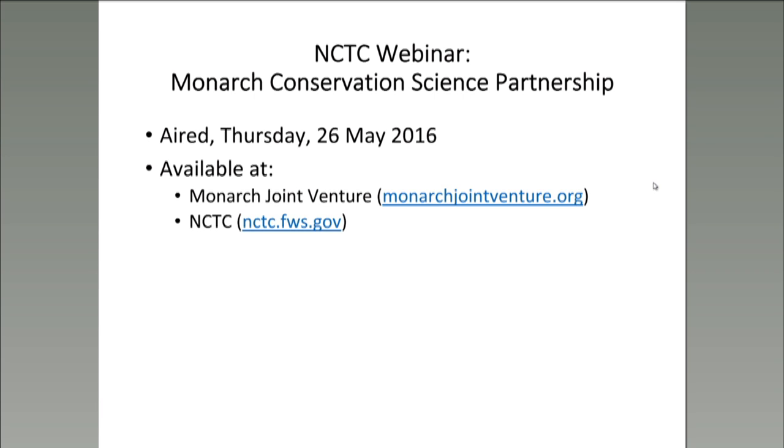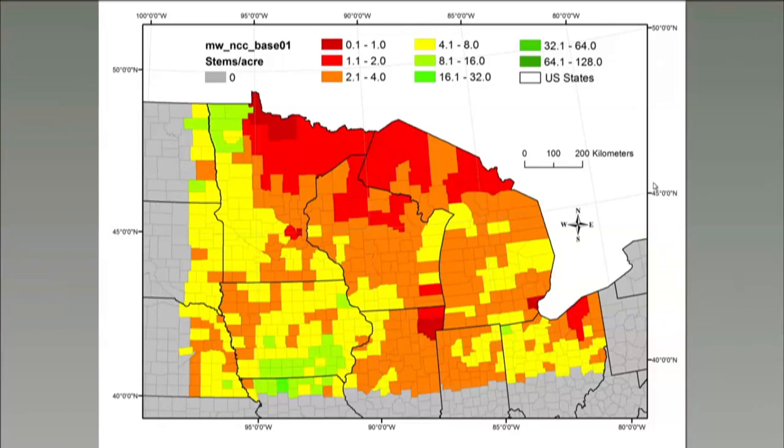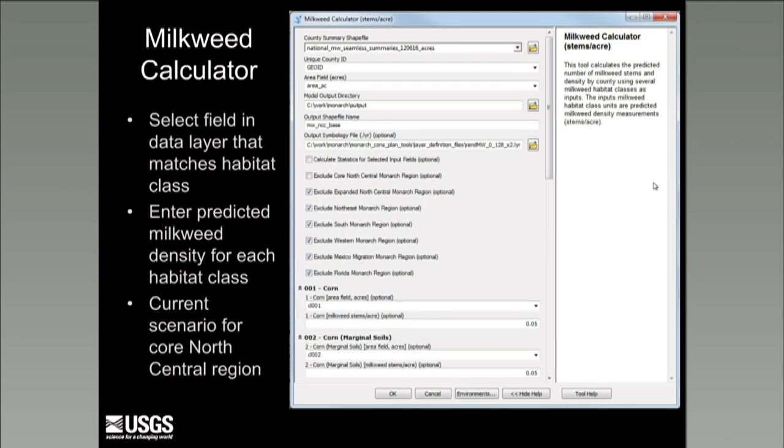Based on the presentation, it sounds like there's a lot of flexibility for users to put in their own data and understanding of existing milkweed densities — is that accurate? Yes, that's by design. Within the milkweed calculator, the user specifies the county summary shapefile and unique ID explicitly, so users can make modifications or create their own summary of land cover area within each county and run the tools that way, specifying where the fields lie within a user-defined attribute table. The same flexibility applies to the county ranking tool.